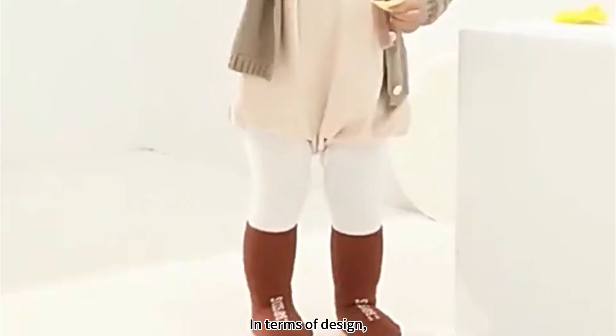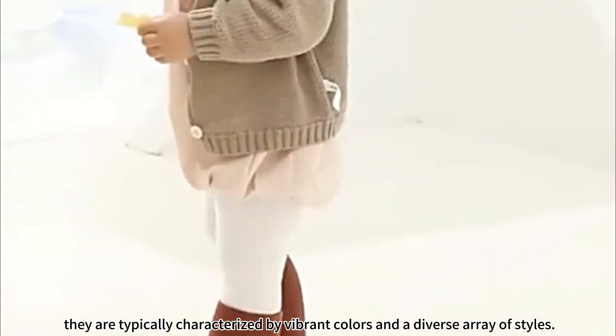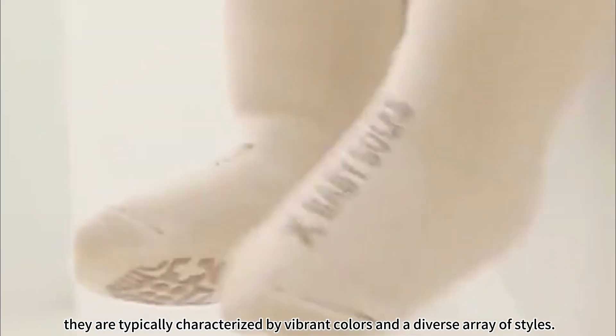In terms of design, they are typically characterized by vibrant colors and a diverse array of styles.